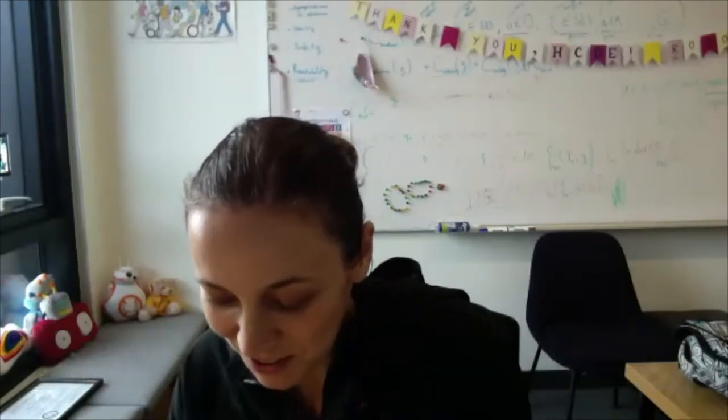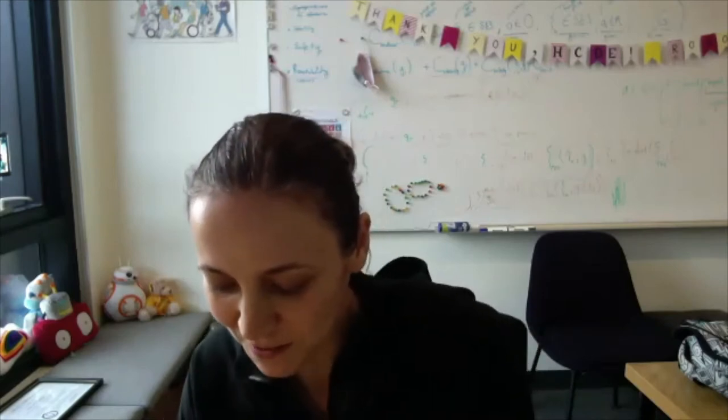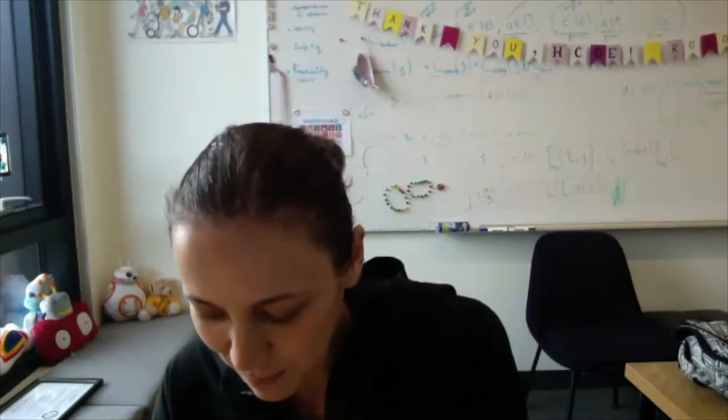Good afternoon, everyone. Welcome to the Robotics Colloquium. It's my pleasure to introduce today's speaker, Brenna Argel from Northwestern University. Brenna is part of the Shirley Ryan Ability Lab there — one of the top rehab hospitals in the U.S. — and her work there focuses on assistive and rehab robotics.